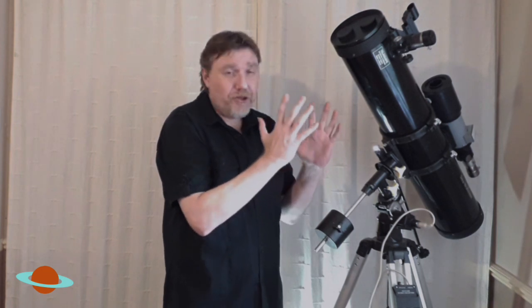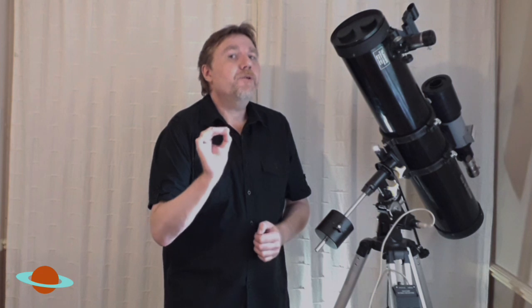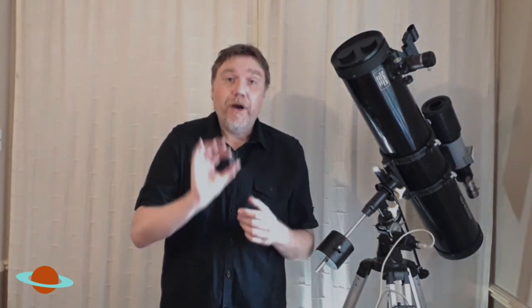It's always a good idea to use the averted vision technique when you think something is around a certain area. Don't look directly into the centre of the field of view — look to one side. Averted vision is like when you keep looking ahead and bring your hand in closer; suddenly it comes into view. It's a technique that takes a bit of getting used to, but in light-polluted skies it can be really valuable.